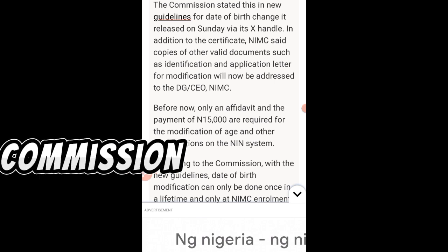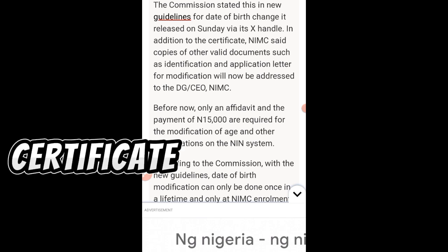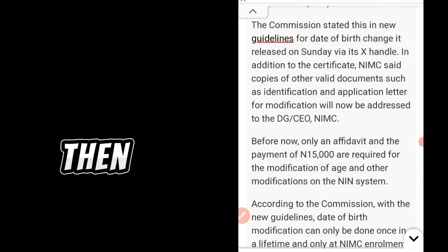The National Population Commission certificate is mandatory, then get any other ID card — maybe a voter's card, birth certificate, BVN printout, driver's license, or international passport, whichever you have. And then you also need to write an application letter stating that you are applying to change your date of birth on your NIN.